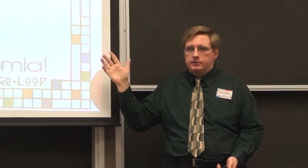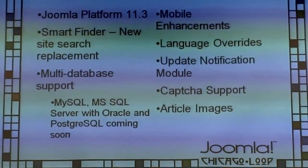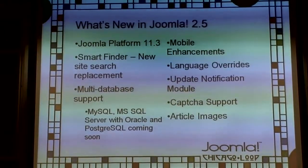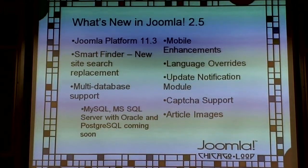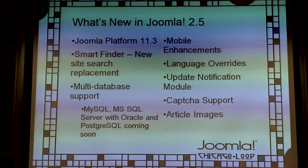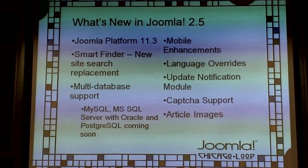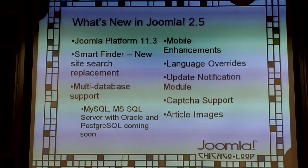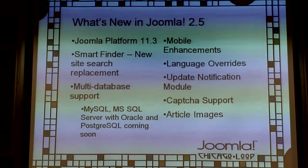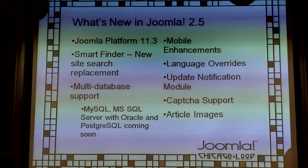Article images — this has been a big one people have wanted. They've added a JImage class to the platform that makes this possible. You can now assign images directly to an article for use on blog views, and as a main image in the article detail view. You can attach an image to an article and it just shows up — you couldn't do that before.